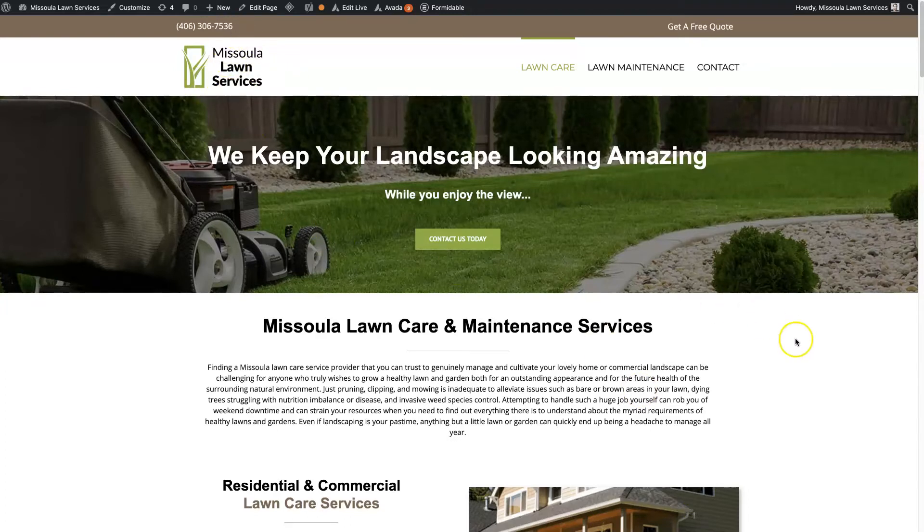We're going to look at this website, Missoula Lawn Services, that is built using the Avada theme. You can see there's Avada listed up here.